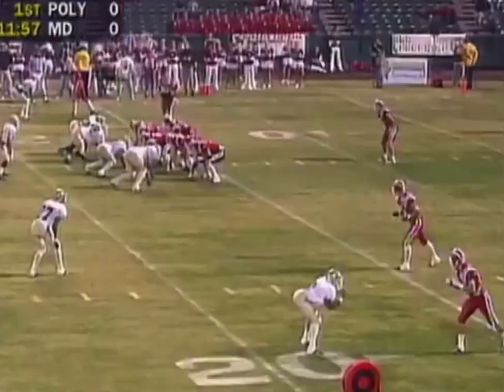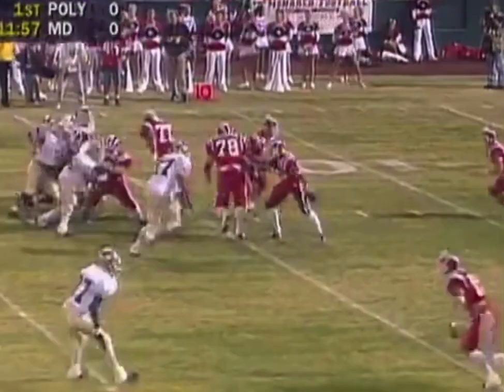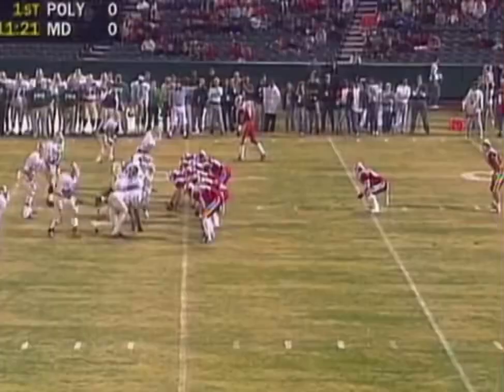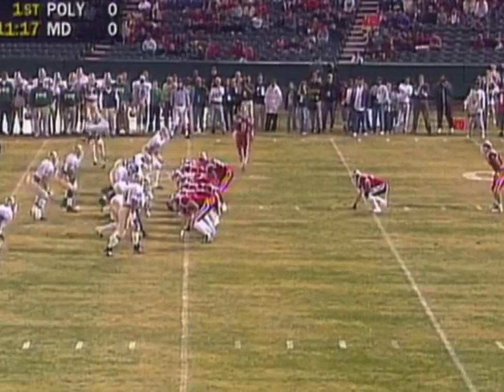First and 15, ball at the 17-yard line. Grudegood cuts back and has some room, out near the 30-yard line. Second down and two now for Mater Dei — a big pickup for Grudegood.